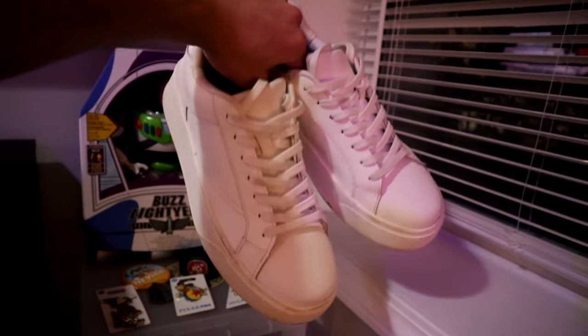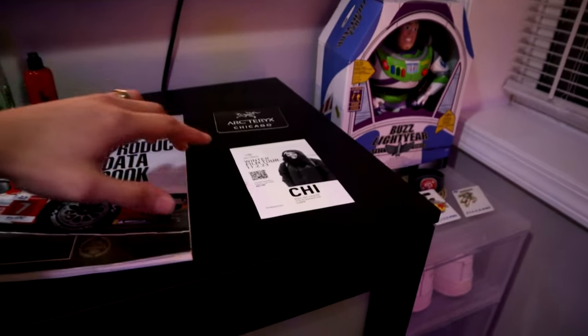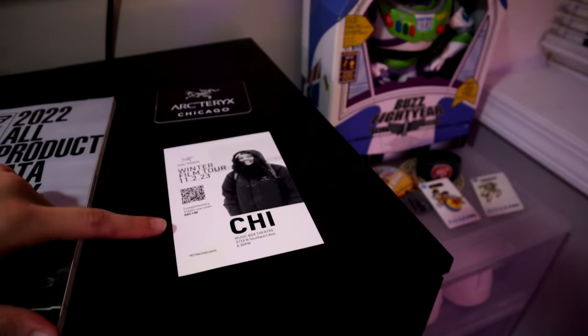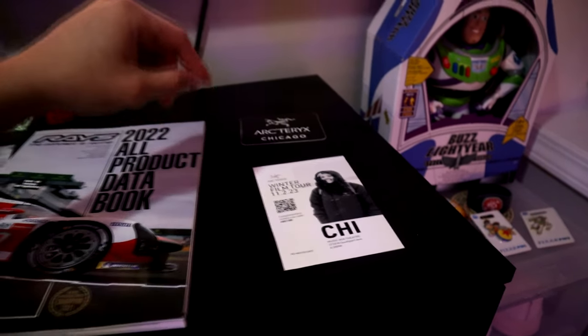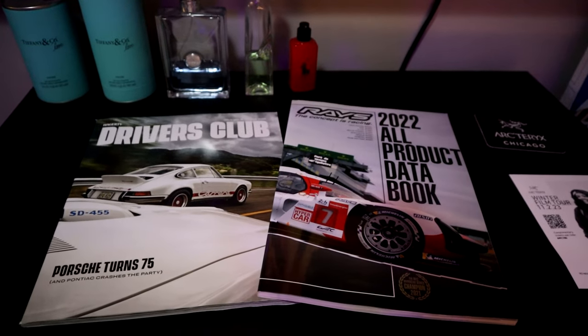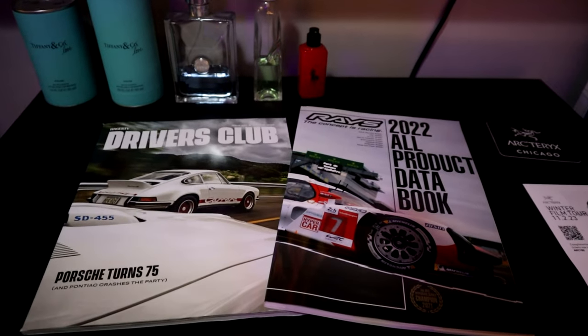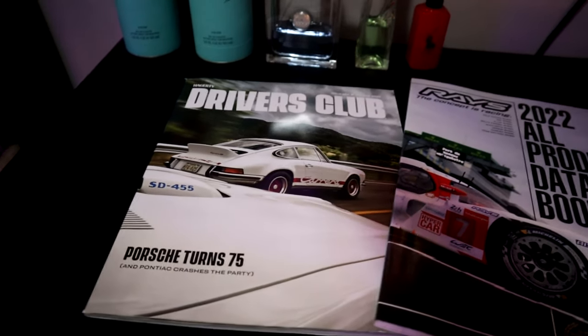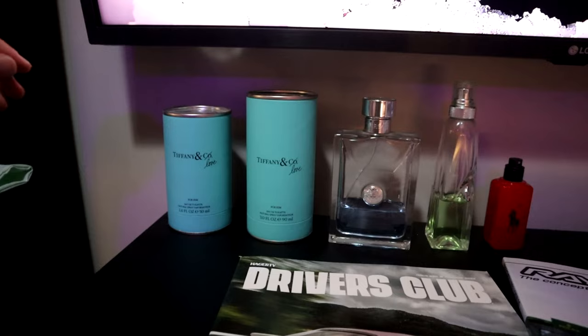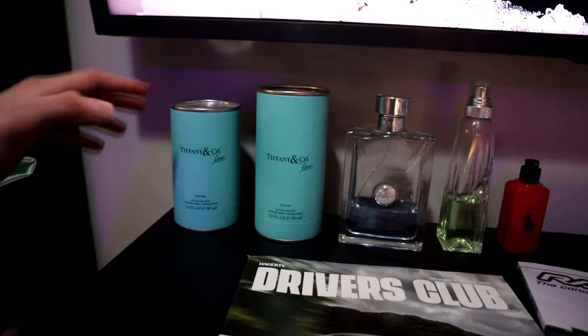In here we just have some dressing shoes from Zara that kind of look like Alexander McQueens. Right above we have a little Arc'teryx invite to an Arc'teryx winter film, and an Arc'teryx sticker from when I went to the store. Here we have some car magazines because I go to a lot of car events in the spring and summer — right here we have a Porsche magazine, which is like my favorite car brand.